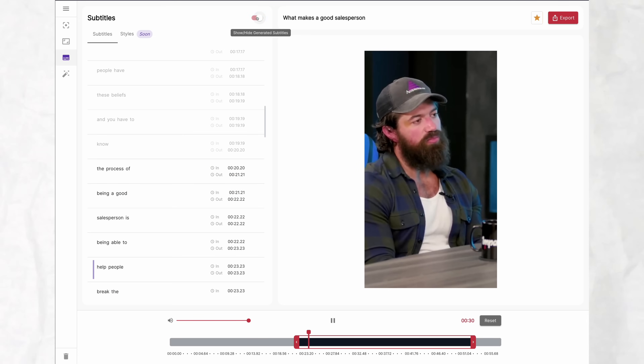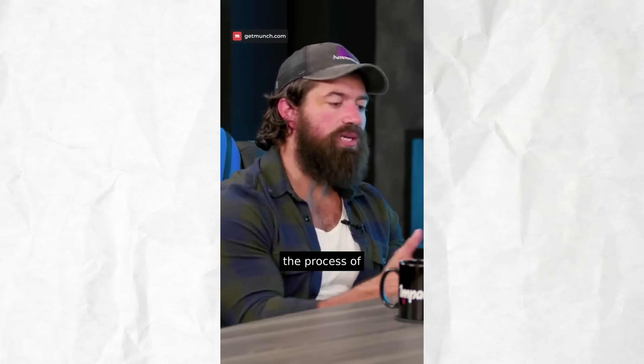Out of all the different types of repurposing AI tools that are out there, Opus Clip has been kind of the best selection and best customization. There are others — I've mentioned one before with GetMunch when we first talked about it — but the selection for Opus Clip has gotten way better.